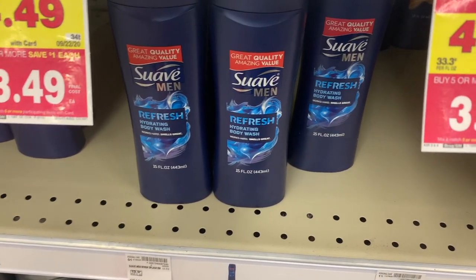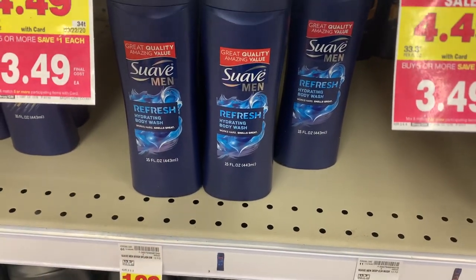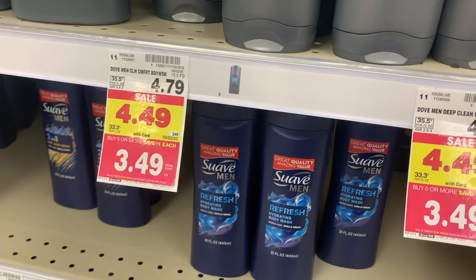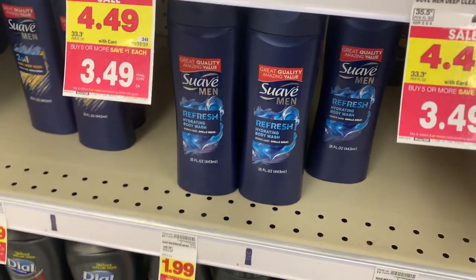Suave Body Wash is $0.99 on the mega sale and there's a $1 digital coupon out there, making this totally free. There also is a buy one get one free coupon for women's and men's body wash you could use if you want to stock up even more and get these for 50 cents.